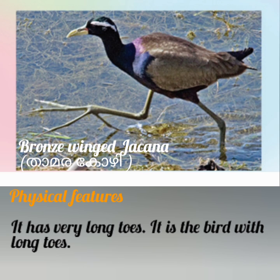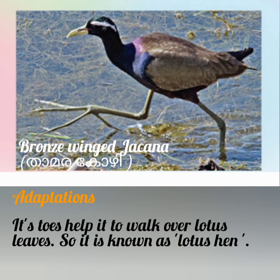Next bird is Bronze-winged Jacana. Its physical features: it has very long toes. It is the bird with the longest toes. Adaptation: its toes help it to walk over lotus leaves.